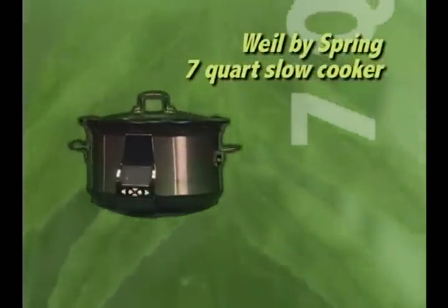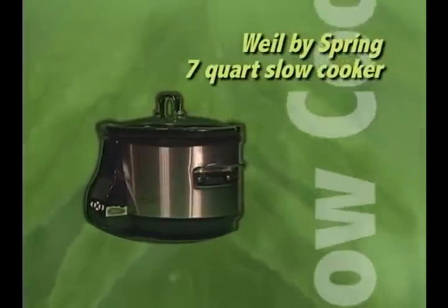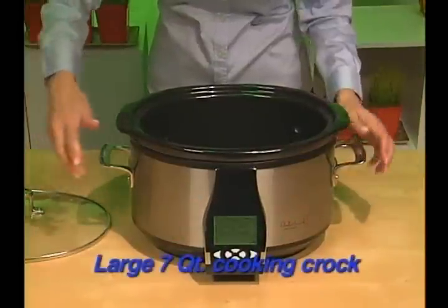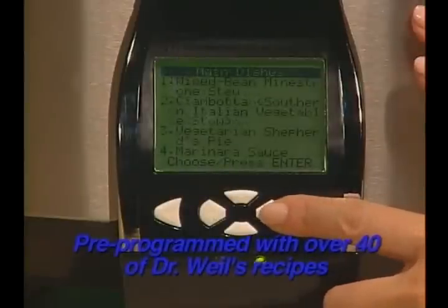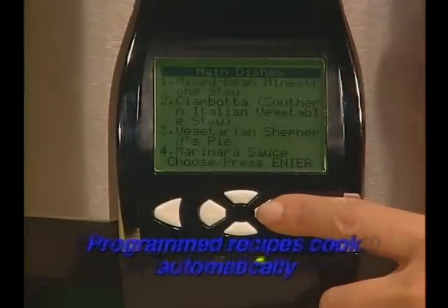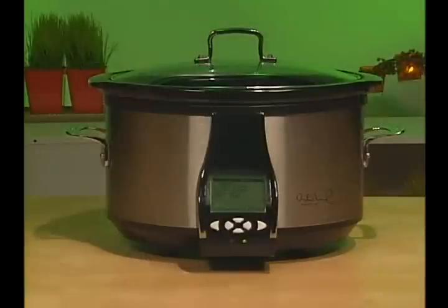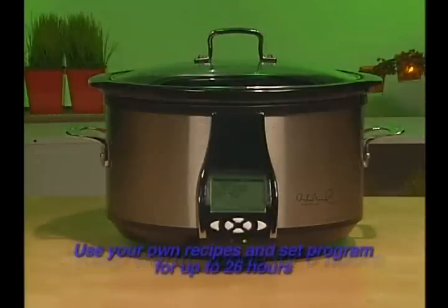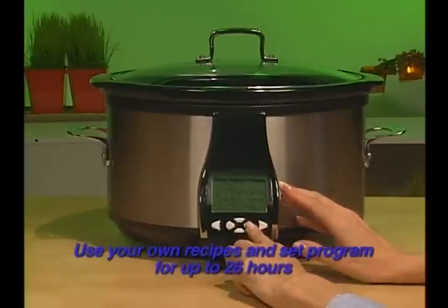The Wild by Spring collection offers two versions of slow cookers. First is the 7-quart slow cooker that features a large 7-quart cooking crock, pre-programmed with over 40 of Dr. Wild's recipes. Programmed recipes cook automatically. When the cook cycle is complete, the unit moves to keep warm mode for six hours, or use your own recipes and set the program for up to 26 hours.